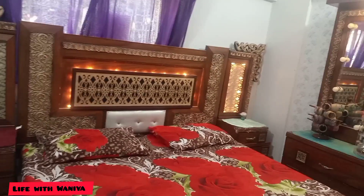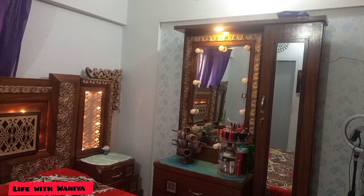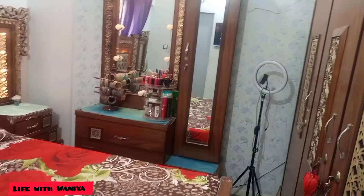This is my bed. There are 2 side tables. Here I have to put dressing. This is my trapper stand. I will put the 3 doors.